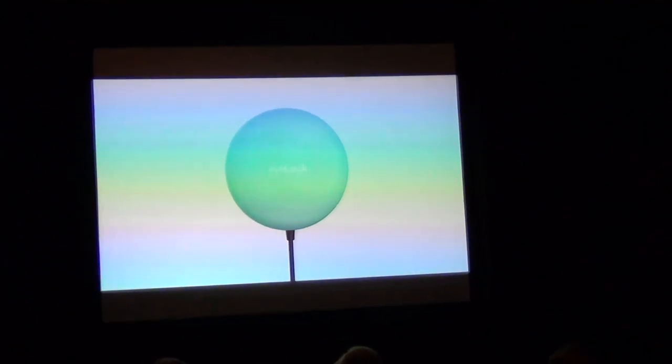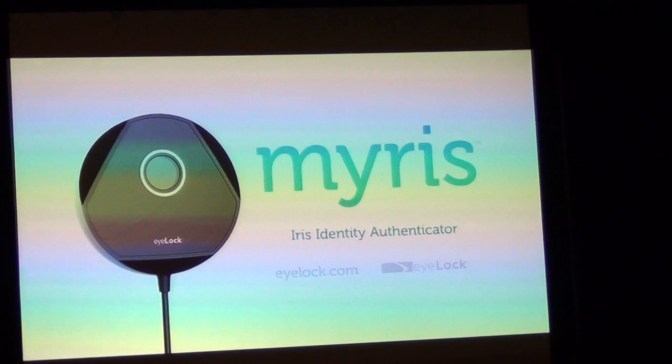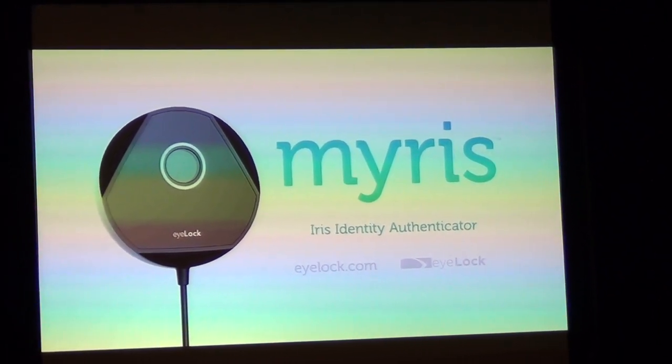Finally, there's a better way, and it's as easy as looking in a mirror. Myrus — instant, secure access to your digital world. No usernames, no passwords.